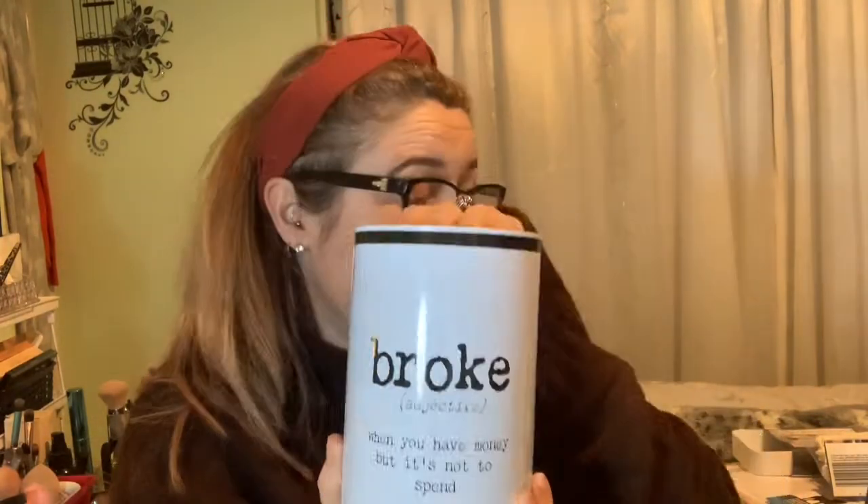The next and last shop is Poundland. First item from Poundland is a money tin. I've already opened my other tin because I saved money up for Christmas — in the week before Christmas we opened it and used all the change towards Christmas food. I'm going to do the same again this year, put all my loose change in here and wait till Christmas. It says 'broke when you have money but it's not to spend.' That's a tin for a pound.